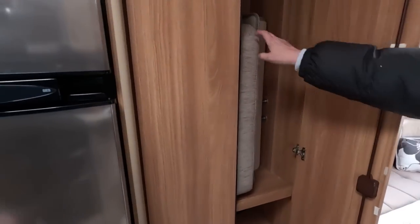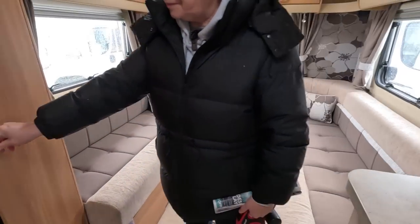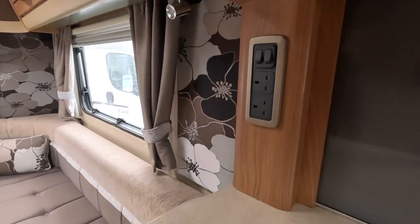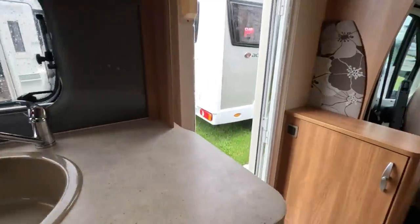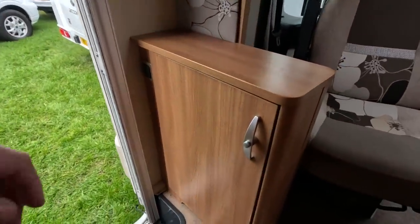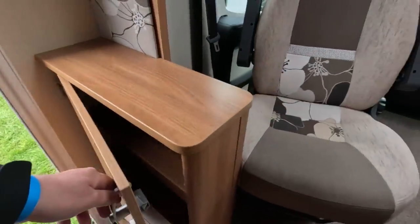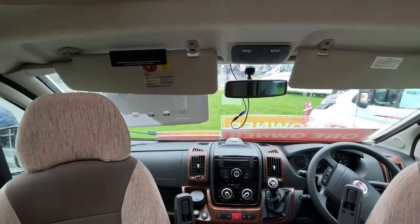Two main sockets there, you've got your splash-back panel. Then you've got your cab area — you've got a rear view camera there. Great swivel seats, which is not always the case when you get this with the front washroom area here. Six speed.